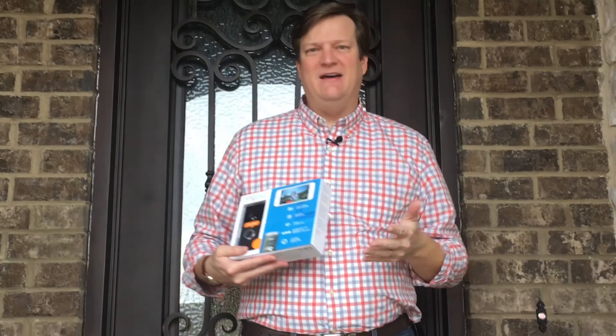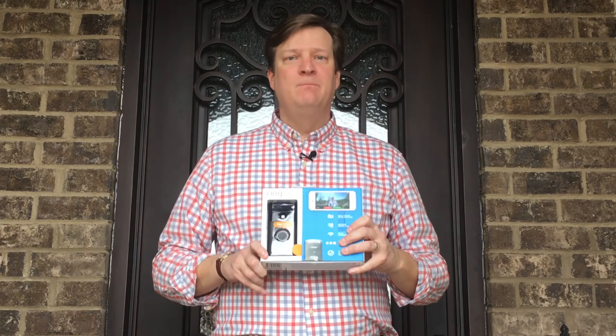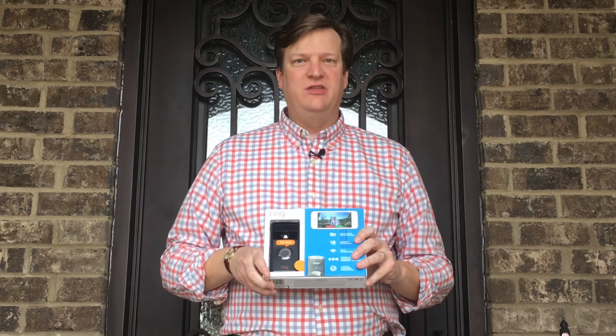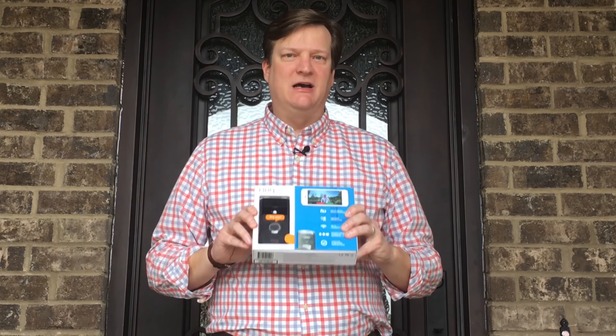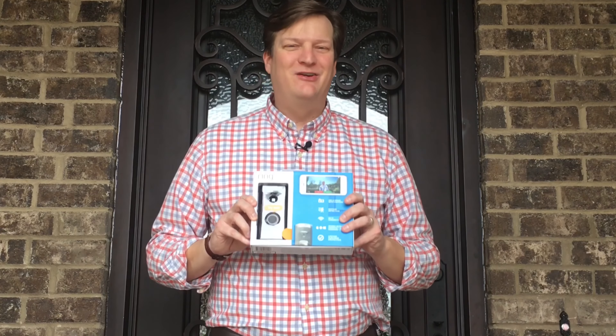Not only did you need a camera in the past, but you'd also have to have some type of DVR hard drive to record what was going on at your house. This thing, for $30 a year, will provide that same type of security. What an incredible thing — instead of spending thousands of dollars, all of it's right here in this box. We're going to be covering that today.